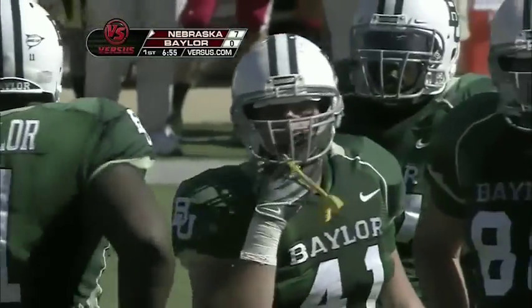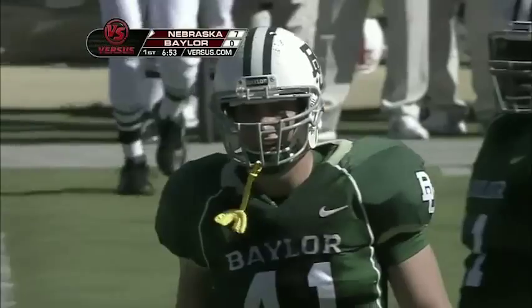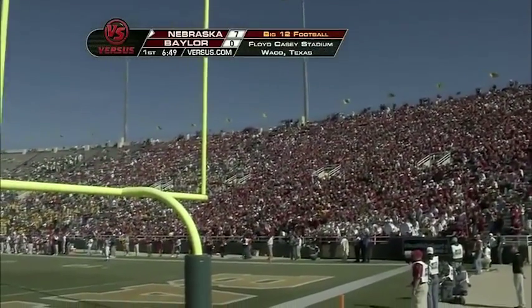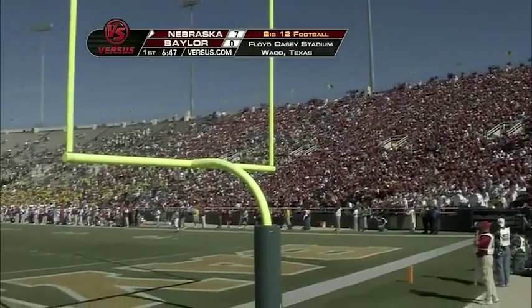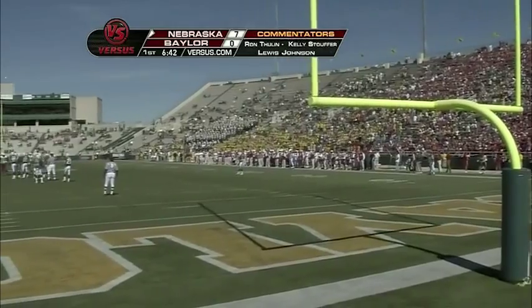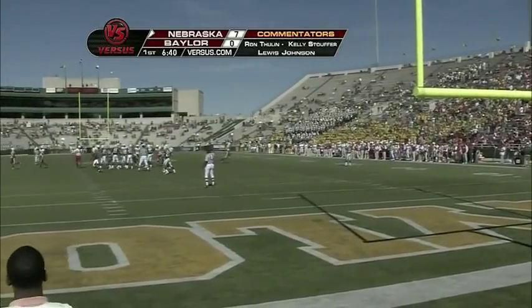It is a beautiful, sunshiny day in Waco, Texas — temperature in the high 50s, expected to go up to the high 60s today at Floyd Casey Stadium. Big 12 football — Nebraska leading Baylor after a blocked punt return for a touchdown 7-0. Along with Kelly and Lewis, I'm Ron — good to have you with us today.